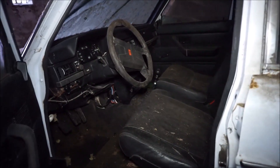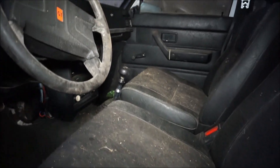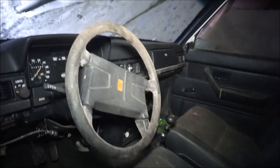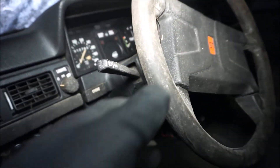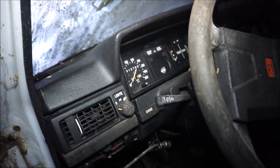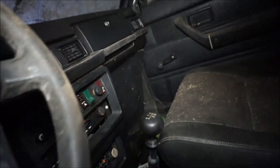This looks nice from inside. That's a common car. It has 312,000 kilometres on it — that's a lot!